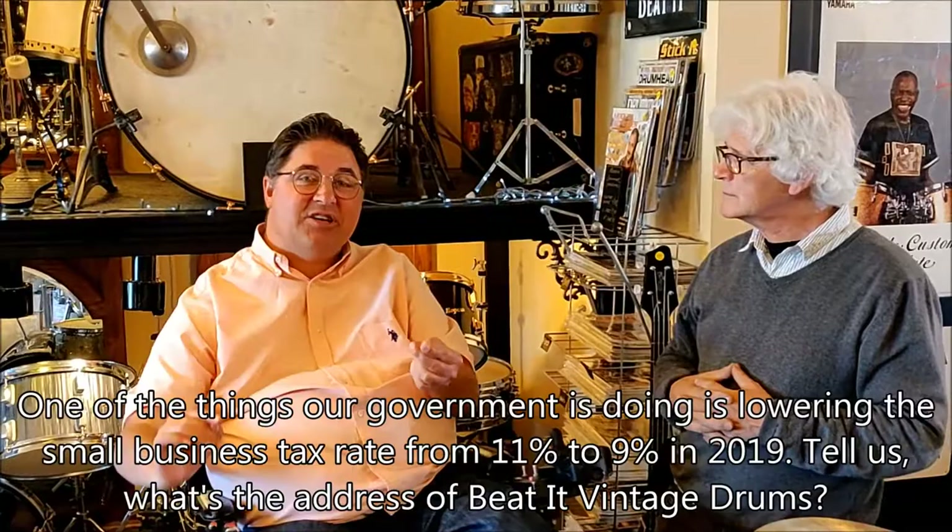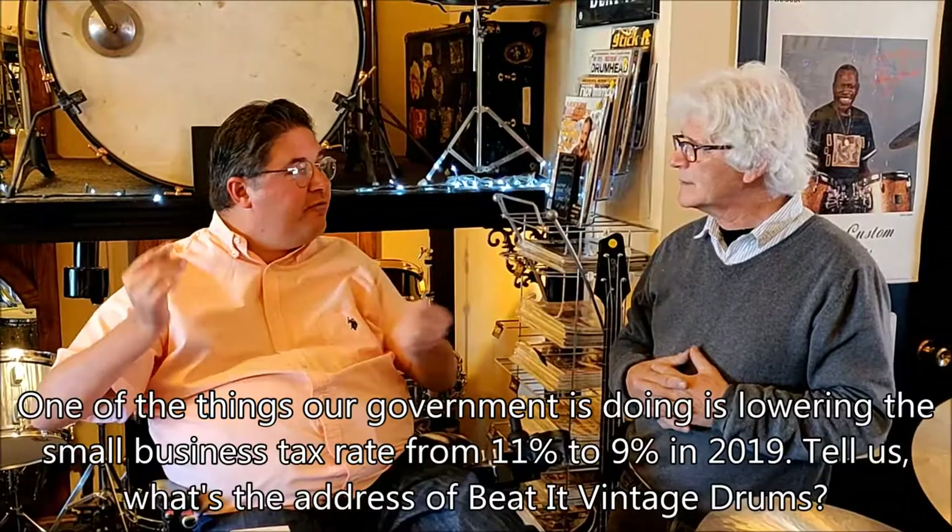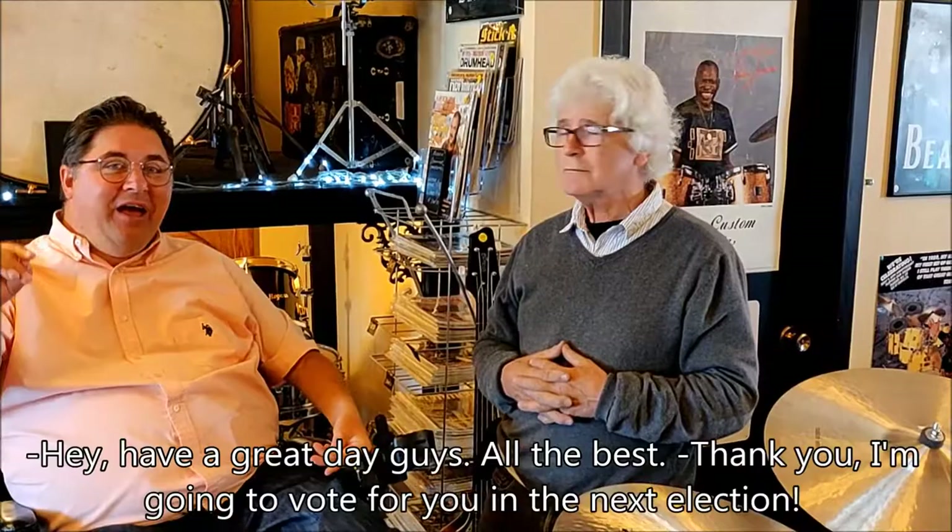One of the things we're doing as government is lowering the small business tax rate to 9% in 2019. What's the address of Beat It Vintage Drums? 2627 17th Avenue Southwest. Have a great day, guys — all the best. Thank you, Ken. And I'm going to vote for you in the next election. Well, you don't have to do that at all.